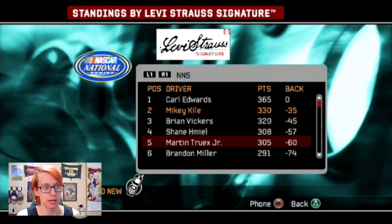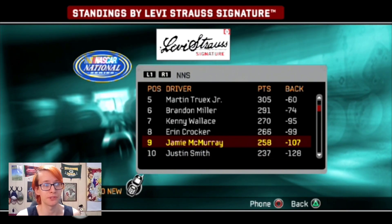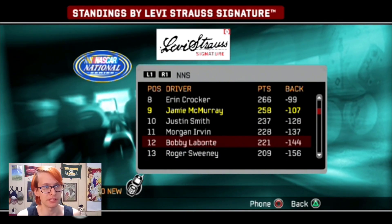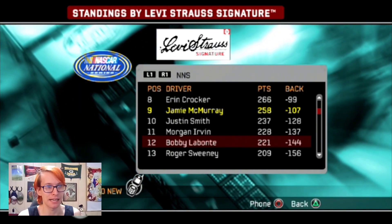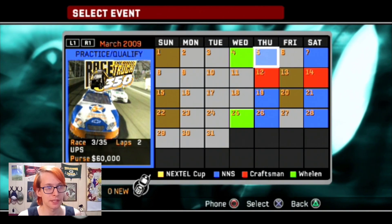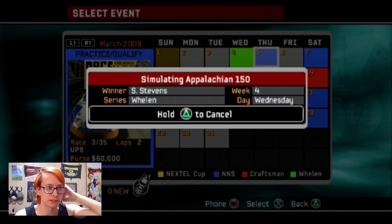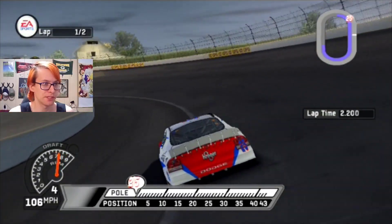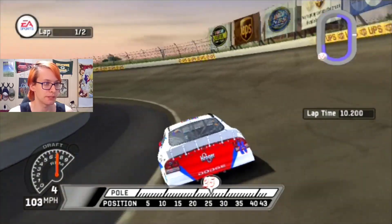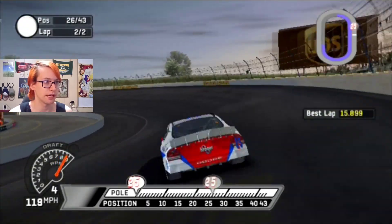On to our next race, which is at UPS. Greg Biffle wins at Auto Club in the Cup Series. Simon Stevens used to be my teammate - whenever I raced in the Modifieds, Simon Stevens drove the Walmart car. We're just losing time in the straights but we're a lot better in this corner. 26th in the first lap - that's all I could do because this car is really tight. I'm going to smash the wall down next lap. This track is always so hard to drive.